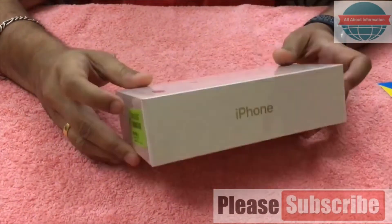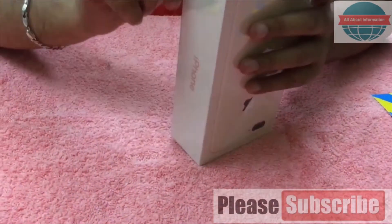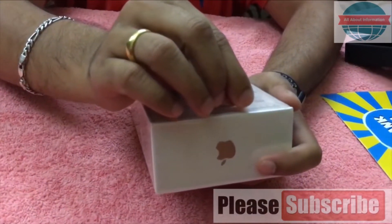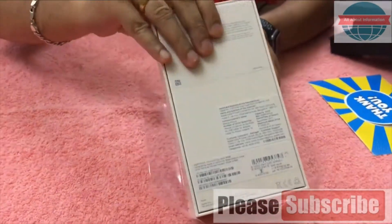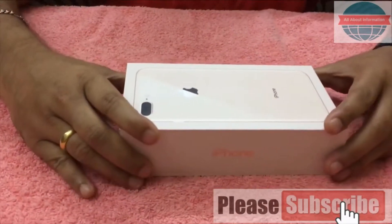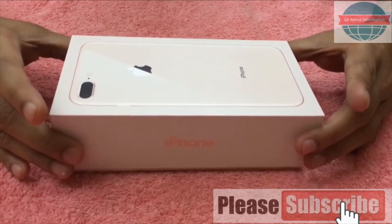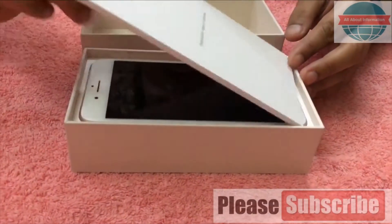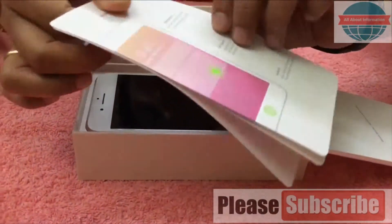Now time for unboxing this golden beautiful box - the iPhone 8 Plus. Sorry, I said iPhone 7 - tongue slip! iPhone 8 Plus. One, two, three, here we go! Whoa, beautiful! The packaging is always beautiful from Apple. We got it and it is so good, so beautiful. Hold your breath - we are opening iPhone 8 Plus, it's a golden color.